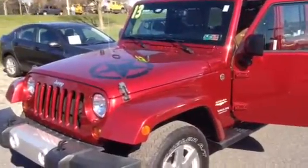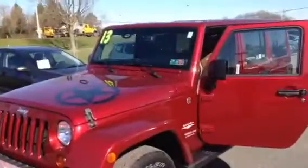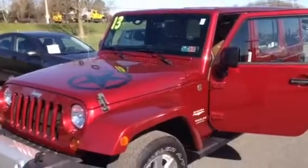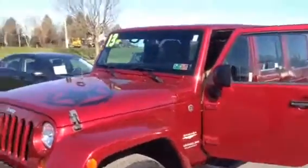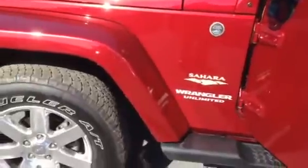Hi Lauren, Todd Doerner from Young VW Mazda in Easton, PA. Pleasure to meet you. Thanks for your request for information on our 2013 Jeep Wrangler Unlimited Sahara Edition.